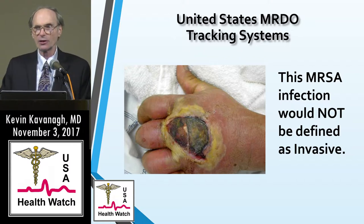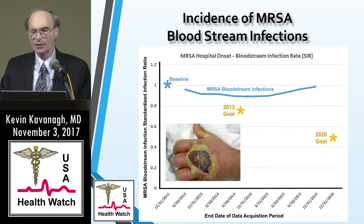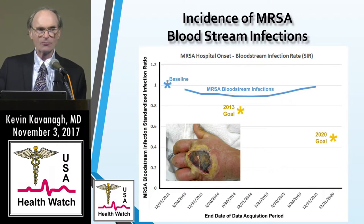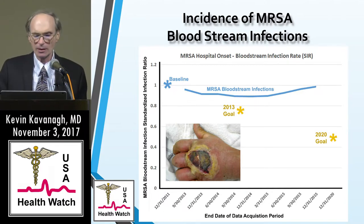Our group last year downloaded all the data we could from the NHSN — primarily bloodstream infections — and looked at the incidence. Compared to the 2010–2011 baseline, there was a slight drop of about 11%. Then all of a sudden it went back to baseline in 2015. One dataset actually went above baseline, though we were told by the CDC to use the other dataset as more accurate — but it still showed an increase.